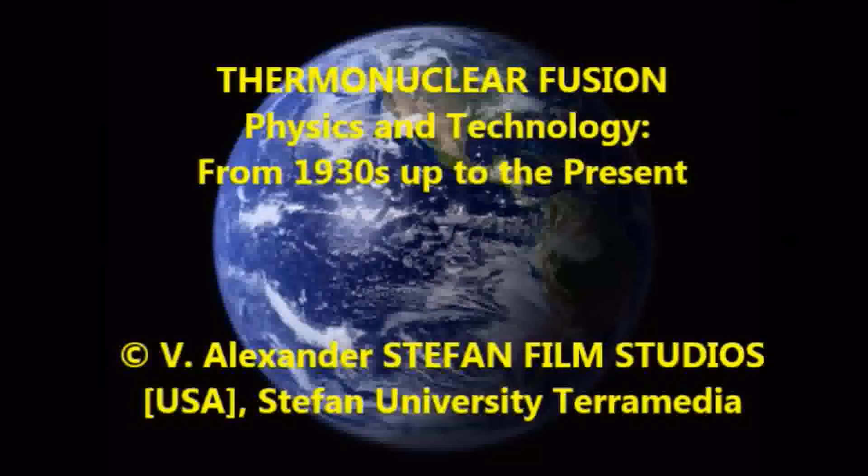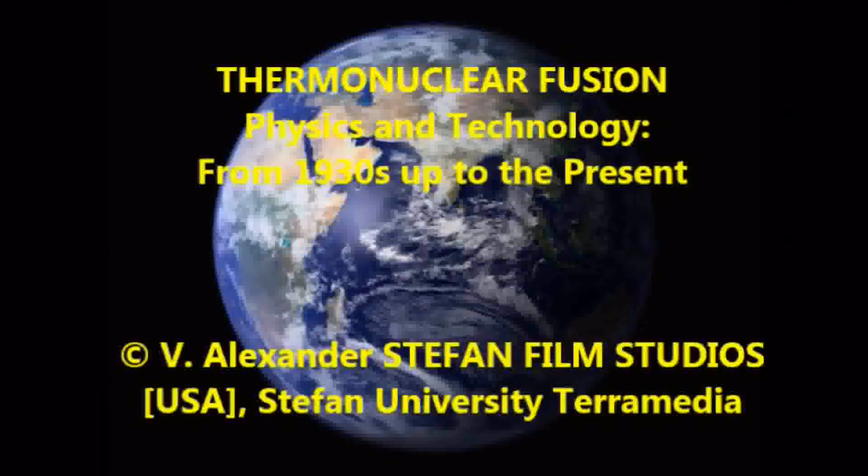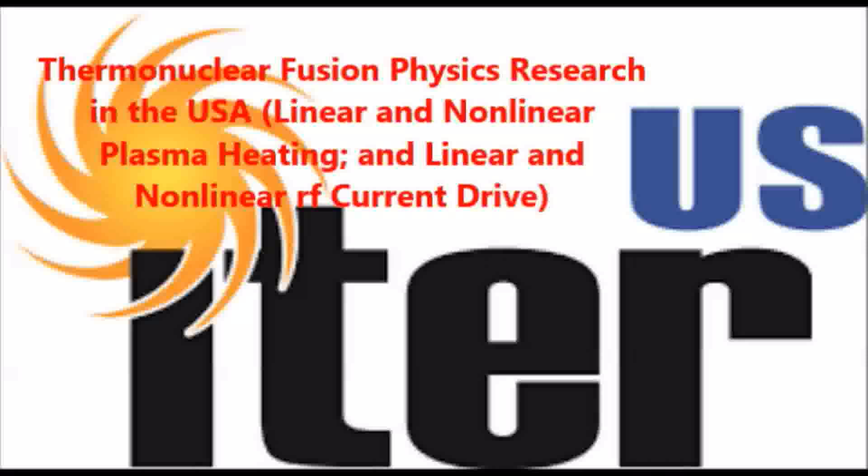Thermonuclear fusion physics and technology from the 1930s up to the present, including thermonuclear fusion physics research in the USA, linear and nonlinear plasma heating, and linear and nonlinear RF current drive.